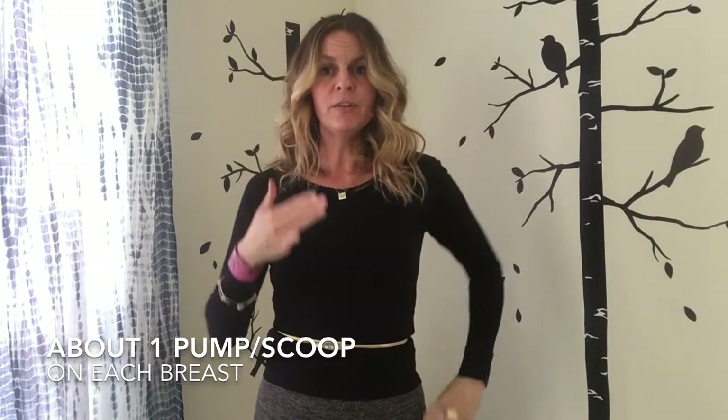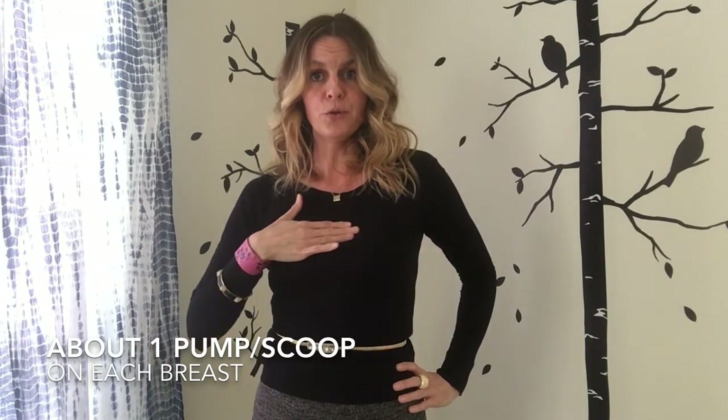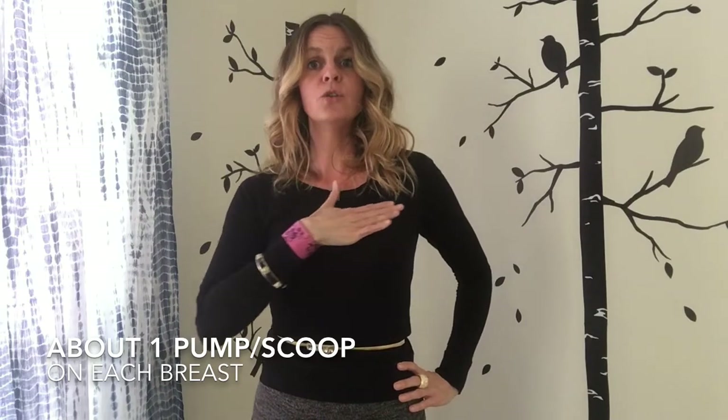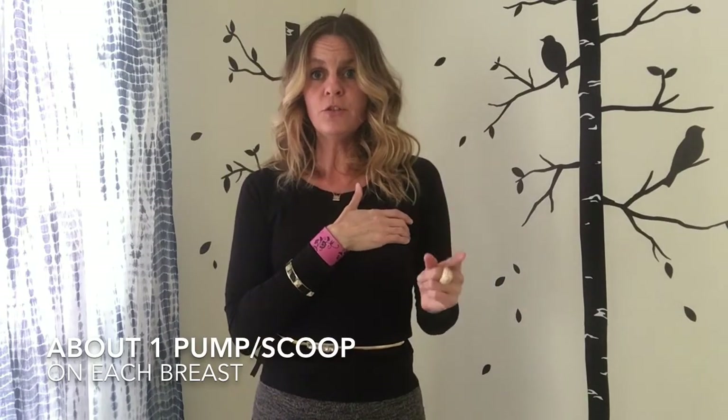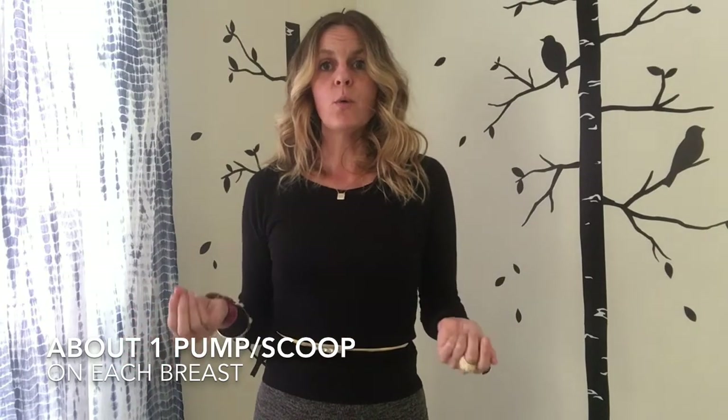You're going to put that in your fingertips, start at your midline, and rub it across your breast, counting strokes up to twenty. When you reach twenty, if you have some leftover, that amount is too much. If you can't get to twenty, then you need a little bit more. So now you know how much you require.